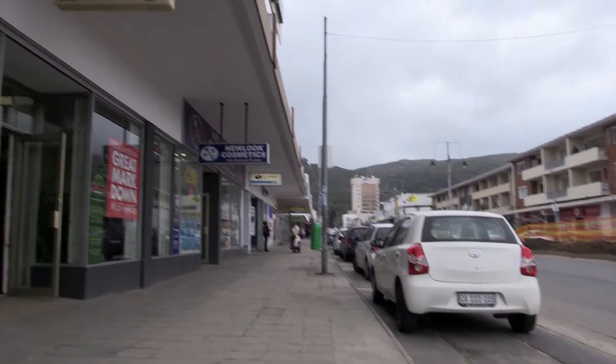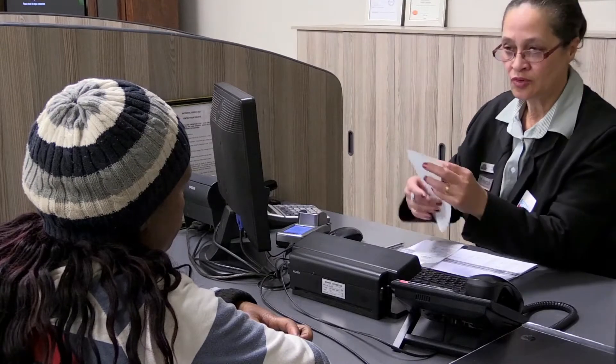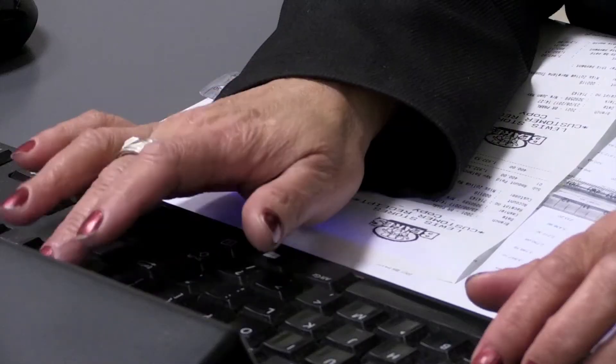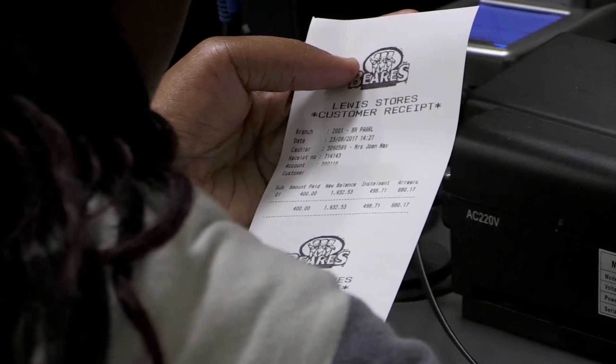Do you have a keen eye for numerical detail? Are you responsible and able to work with cash? Would you enjoy systematic and orderly work processes? Are you happy to work alone? If you have said yes to these questions, the occupation of office cashier might be the right one for you. Office cashiers receive payments from customers.